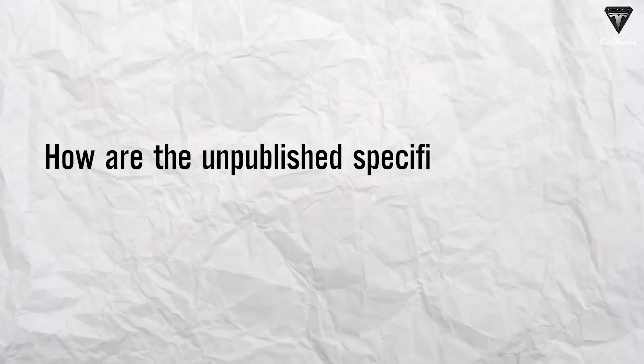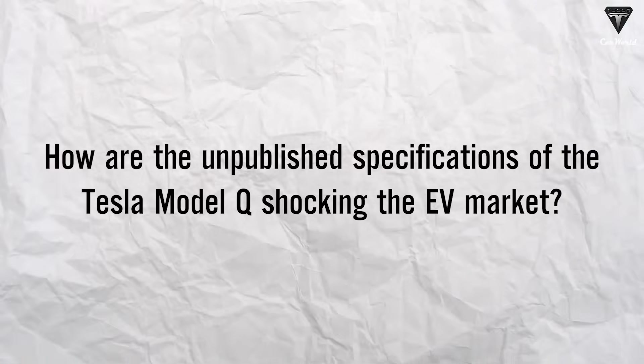How are the unpublished specifications of the Tesla Model Q shocking the EV market?